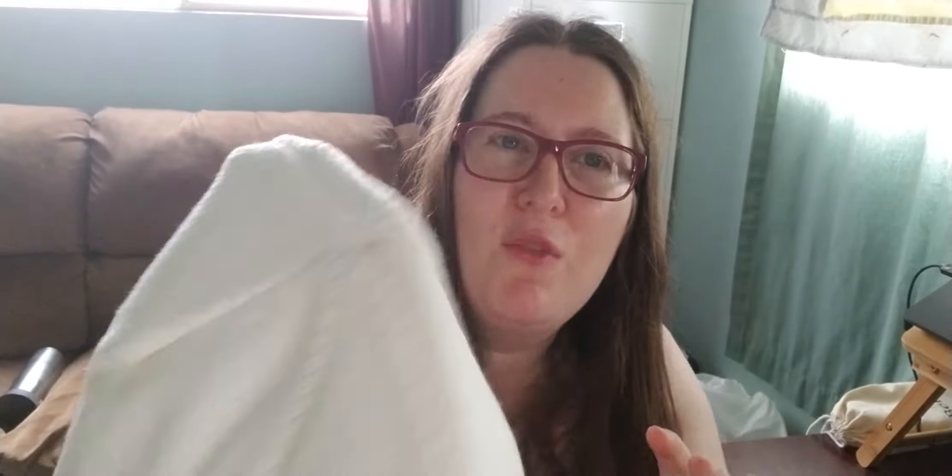It's very soft with a nice soft, fleecy inside. I think it's cotton-wool — it's wool and acrylic — machine washable but not supposed to go in the dryer. It's kind of a creamy off-white color. I do like it; it's very soft and nice.